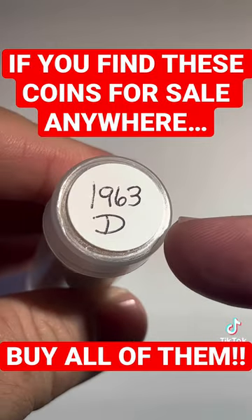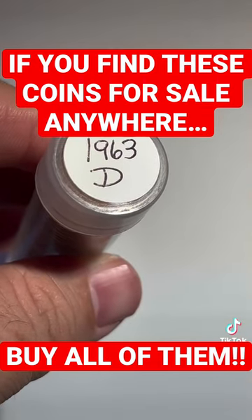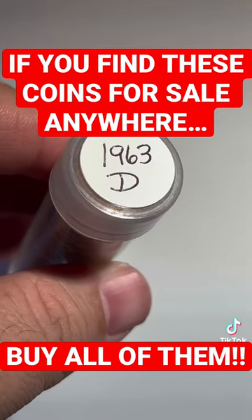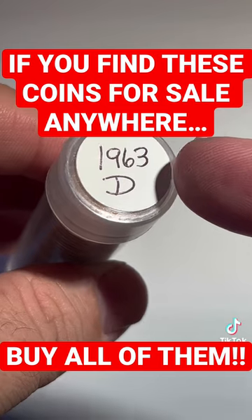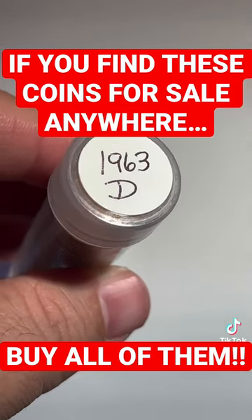What you want to do is target dates that are quite scarce in registry sets. Go on PCGS.com or NGC and take a look at coins that have a low population count in the highest grades, then target those coins at coin shops.